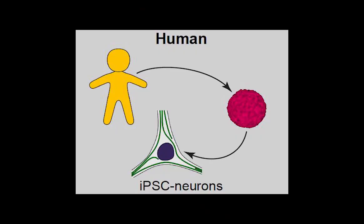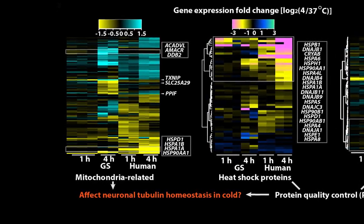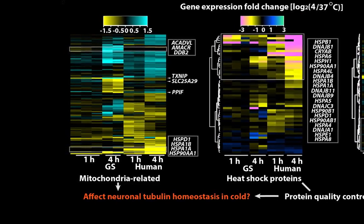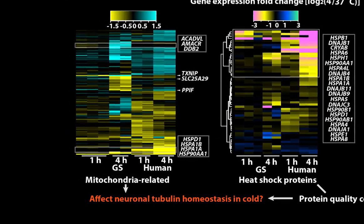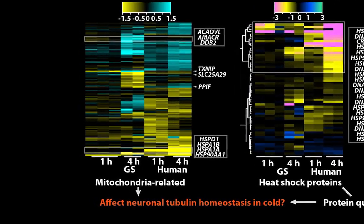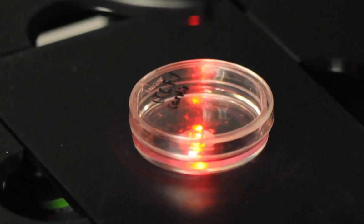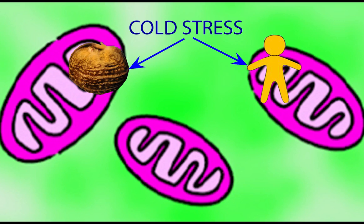By comparing human iPSC-derived neurons to ground squirrel iPSC-derived neurons, we tried to understand how they respond differently to cold treatment. Comparative RNA profiling of the squirrel and human neurons revealed that cold exposure altered the expression of genes associated with mitochondria. These bioinformatics results guided us to experiments through which we identified that mitochondria from ground squirrel neurons respond very differently from mitochondria of human neurons.